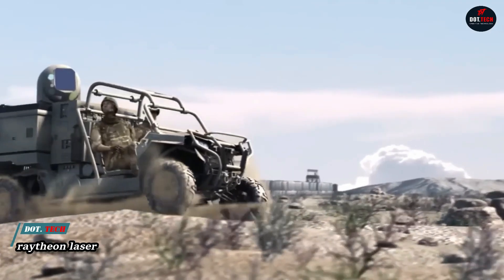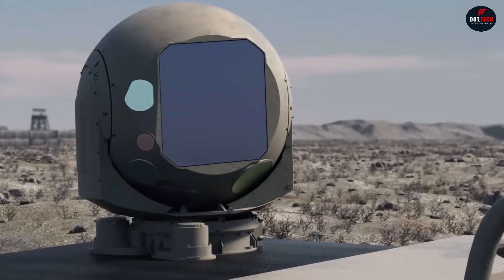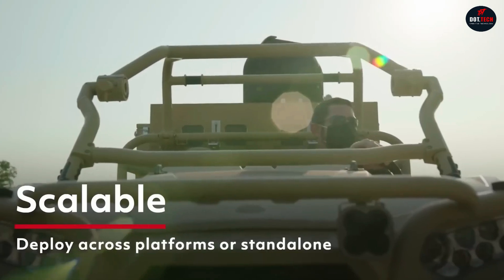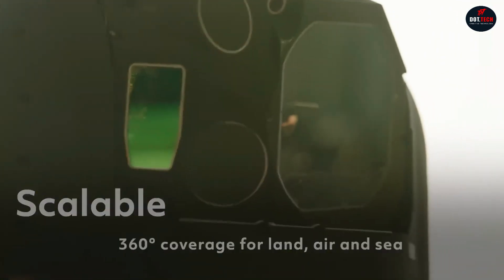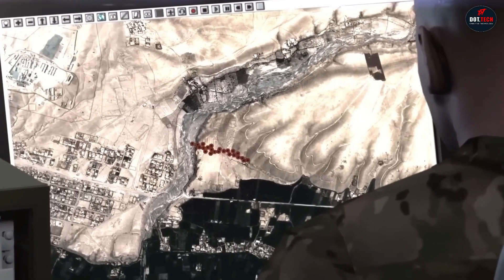The Raytheon Intelligence and Space High Energy Laser Weapon System, HELWS, is a high-powered laser weapon used by the U.S. Air Force since 2019. It shoots a powerful beam of light to destroy targets like small drones and rockets. HELWS guards important locations on land, in the air, or at sea, such as bases and airports.